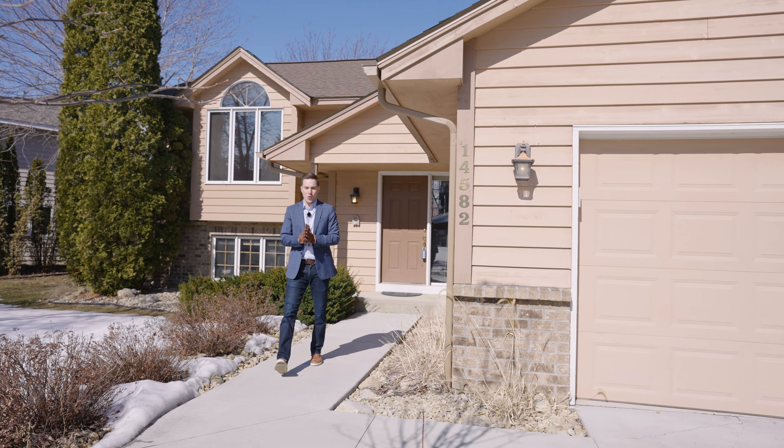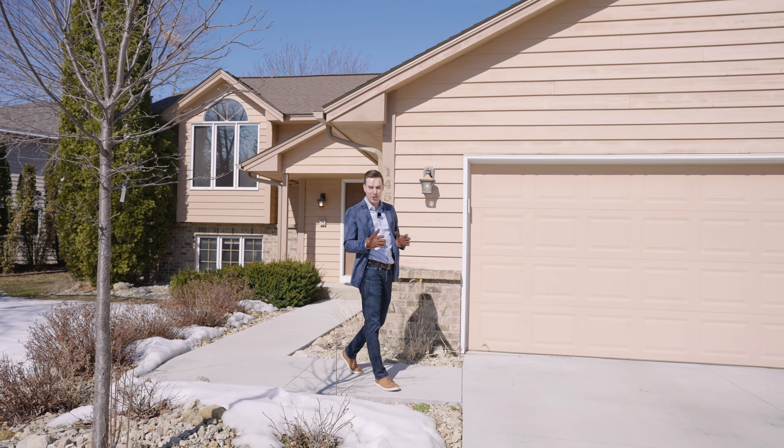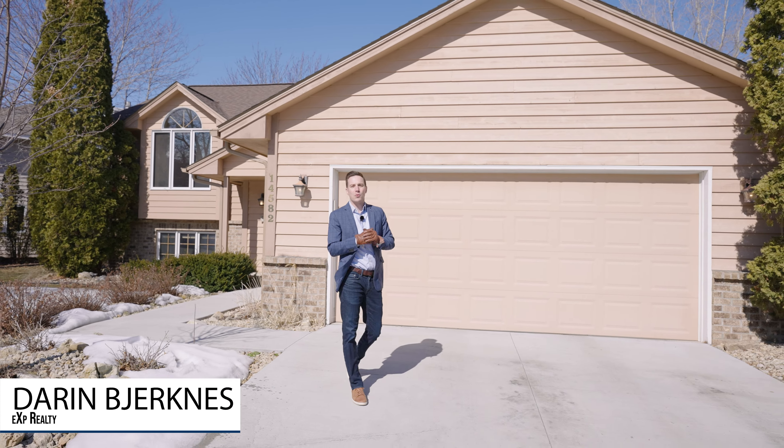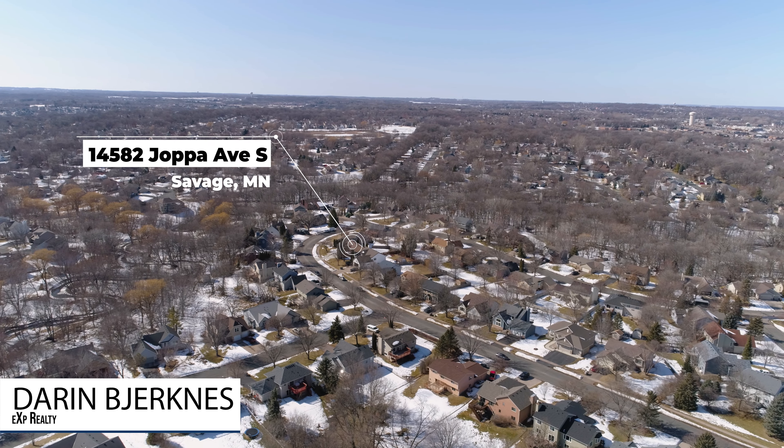We've got another great home for you. If you're looking for a five-bedroom, three-bathroom home with a very functional layout, stay tuned. Hi, I'm Darren Bjorkness with EXP Realty and welcome to 14582 Joppa Avenue South in Savage, Minnesota.